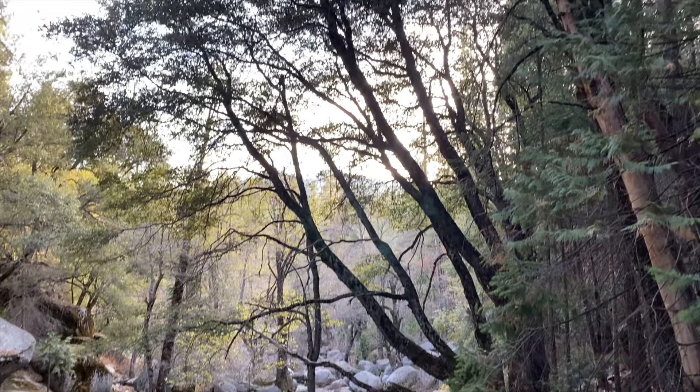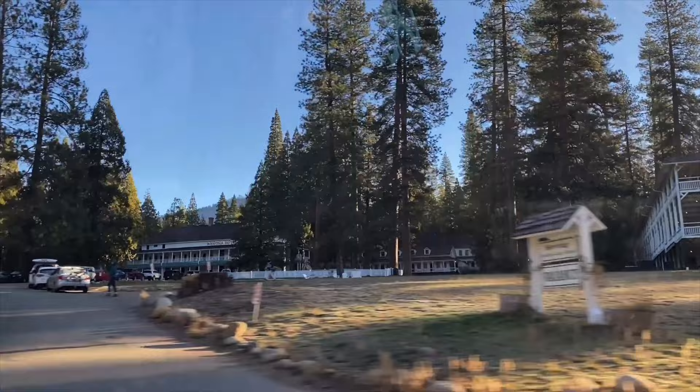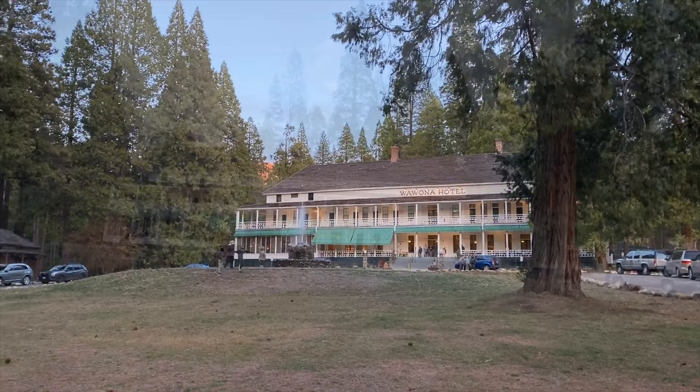We're in Yosemite in the Wawona region and we're here at Chonauna Falls. The Wawona region is the perfect place to immerse yourself in nature with its multiple hikes and cascading waterfalls. From there we head over to the nearby Wawona Hotel, which is one of California's original mountain resort hotels — along with accommodations it also offers a nine-hole golf course and delicious dining.